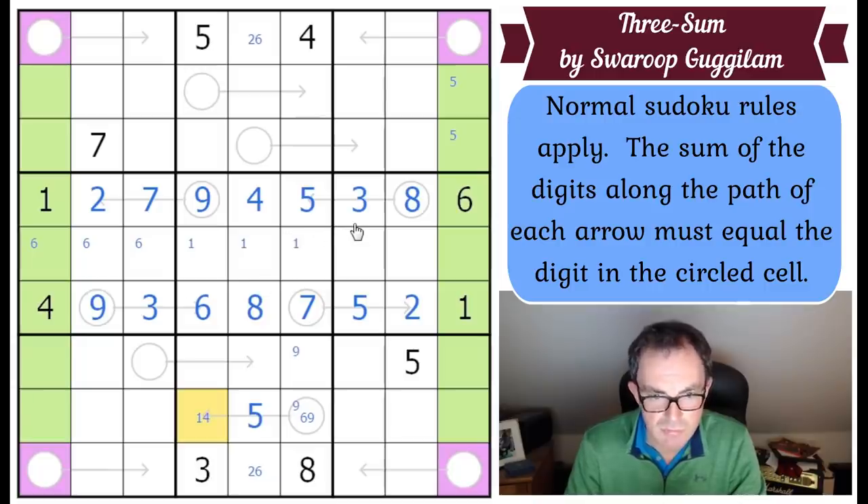Four is locked into one of those two squares. Seven is locked onto the arrow here, so this square has to be eight or nine. Since four and seven add up to eleven, this can't be four - so this is four and this is nine.